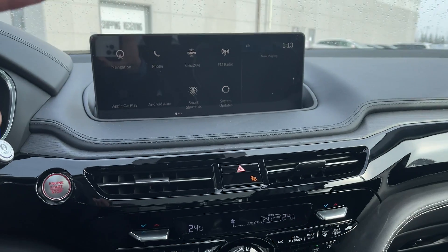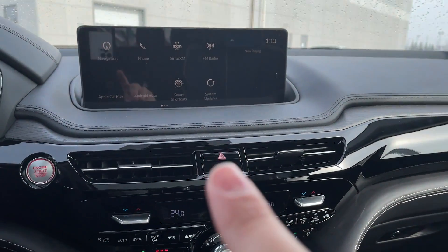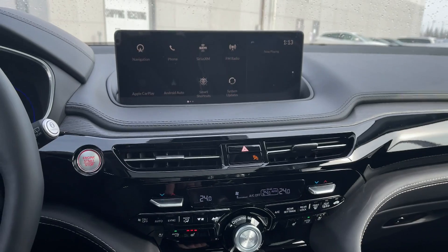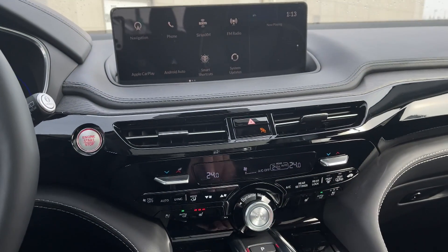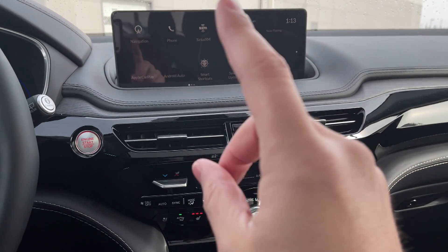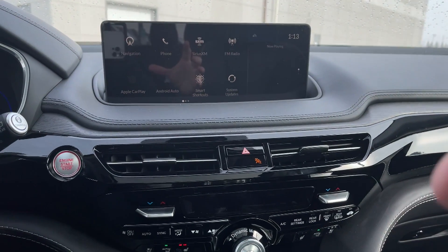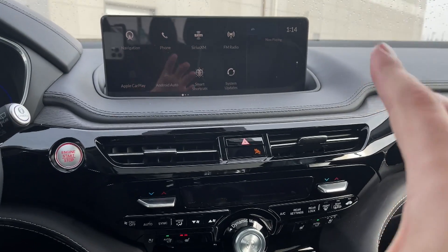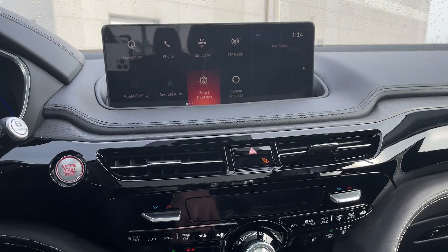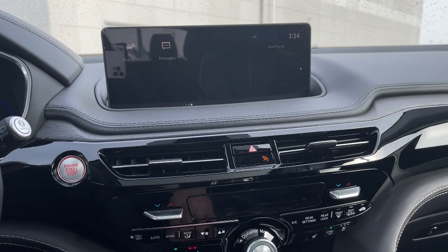We have a 12.3-inch infotainment screen — massive. I'll say something here: it is not a touchscreen, like the TLX. It is used through this trackpad in the center. Compared to the TLX, which I didn't find very intuitive, with this screen things change a lot — the way I see it is so much better and crisper. At 12.3 inches it's bigger and I find the user interface much more convenient to use without a touchscreen. It's easy to work around — you just have to learn it a little.